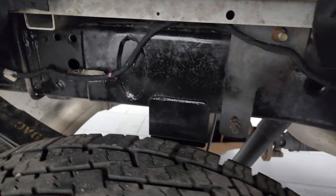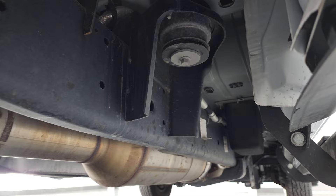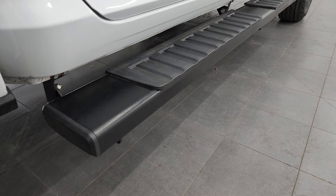The frame and underbody is exceptionally clean back here as well. It has all the remaining factory exhaust — it hasn't been altered in any way — and the whole underbody is in really nice shape, what you'd expect from a one-owner truck out of Oklahoma.